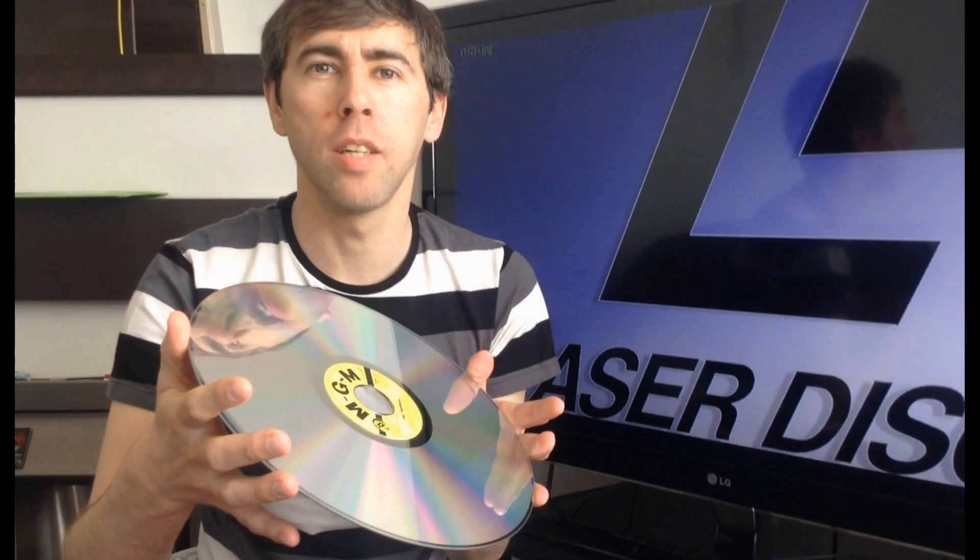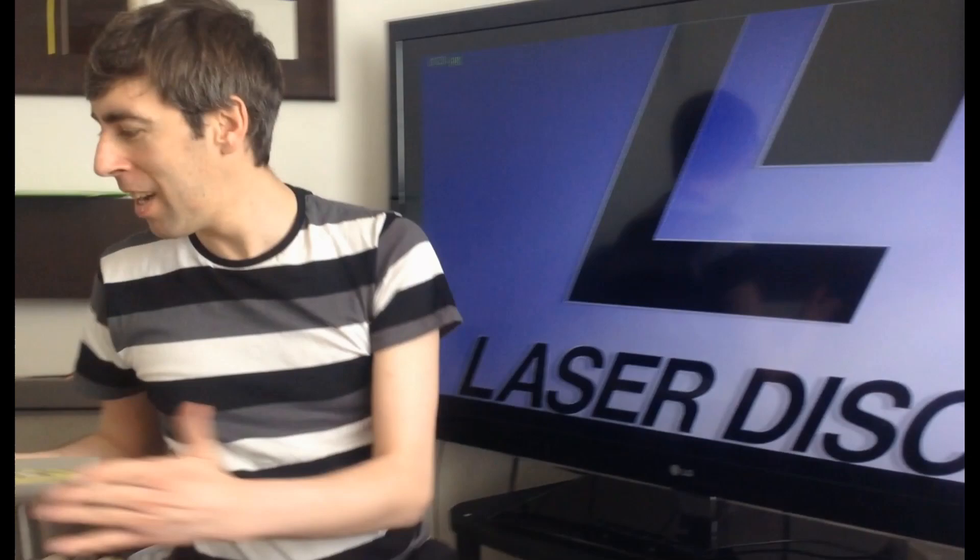Hi everybody. I got me a Laserdisc collection today. Anybody who knows what a Laserdisc is will probably find it fascinating, and even if you don't, you'll probably think 'what the hell is a Laserdisc?' As you can see, it's a 12-inch giant CD — really conveniently the exact same size as a vinyl album, so if you've got a vinyl collection and a Laserdisc collection they'll go together. They kind of always catch the light in a cool way, and if you need an emergency mirror, just whip out your Laserdisc collection.